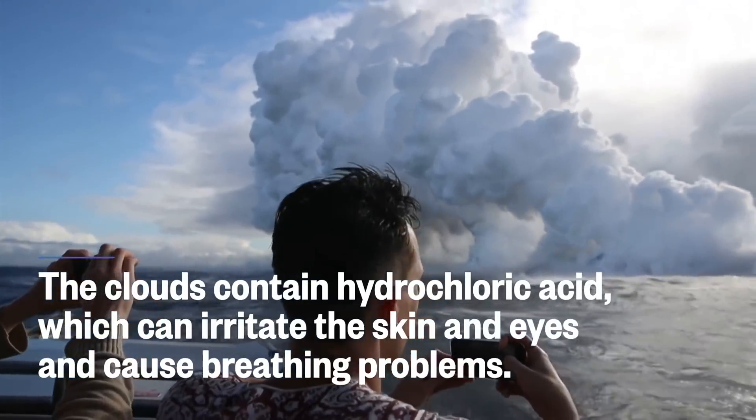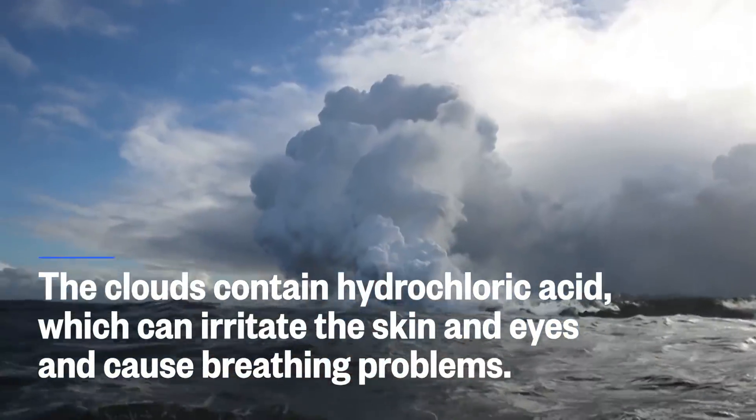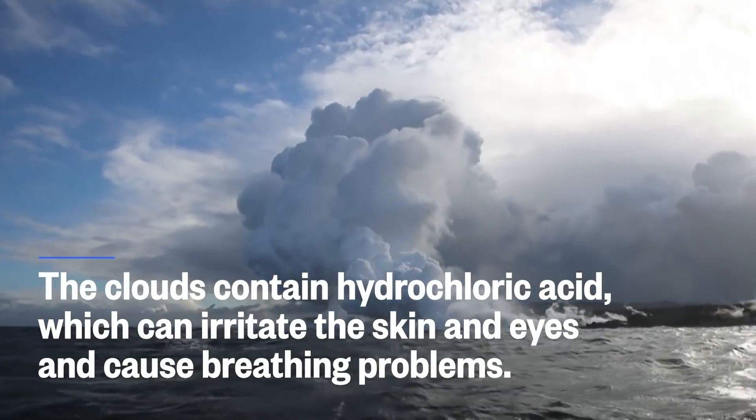The clouds contain hydrochloric acid, which is about as corrosive as a diluted battery, and can irritate the skin and eyes, and cause breathing problems.